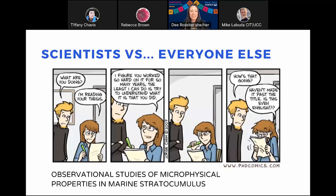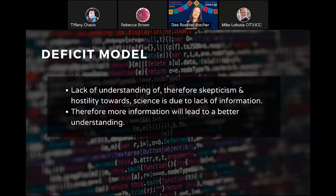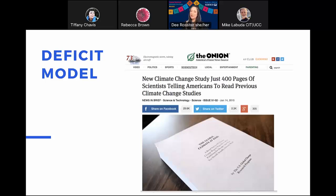This happened to me at my PhD defense party — my sister picked up my thesis and said she couldn't even understand the title: 'Observational Studies of Microphysical Properties of Marine Stratocumulus' means nothing to her. Have you heard of the deficit model? It says that our lack of understanding and skepticism toward science is due to a lack of information — therefore more information will lead to better understanding. We just need to give people more information. Unfortunately, we know the deficit model doesn't work.